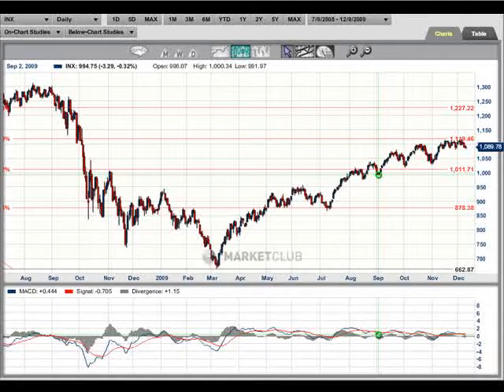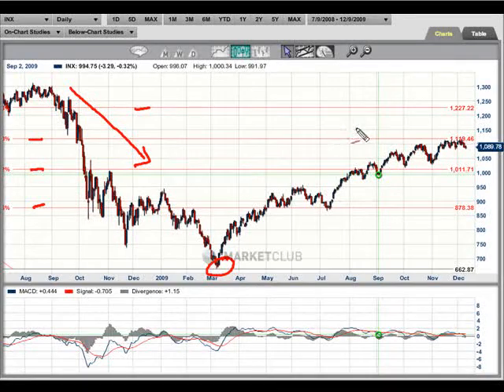We're in December, which is a very tricky month as the markets have become thinner and more volatile. We're looking at the S&P 500, specifically the lows that started in March of this year. The market was under pressure in most of 2008 and we peaked down in 2007.